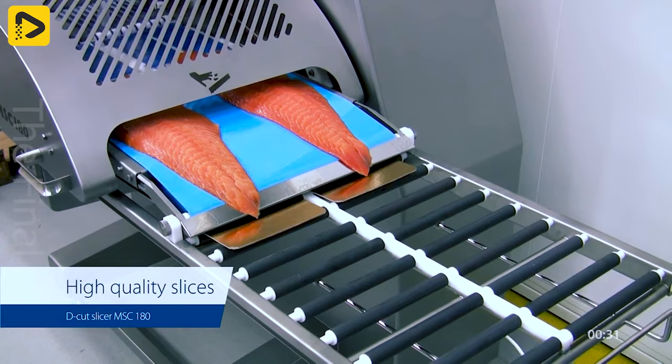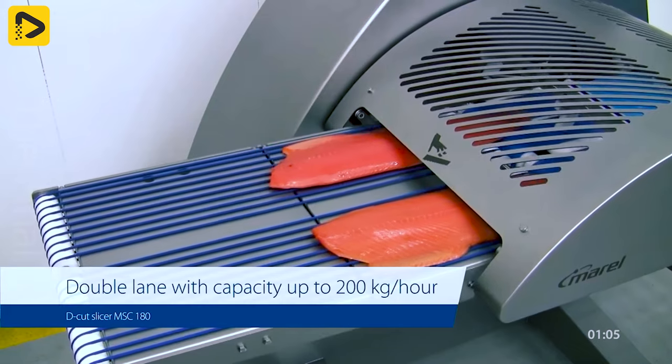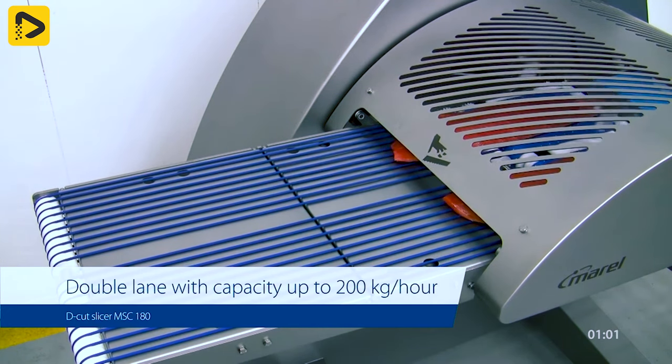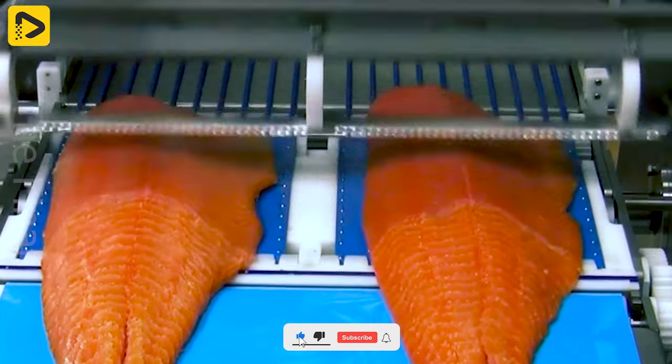The fast and perfect slices in terms of thickness increase work efficiency significantly. Its capacity can slice 200 kilograms per hour for salmon fillets.